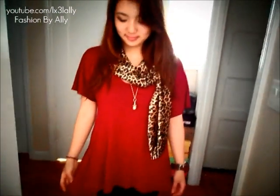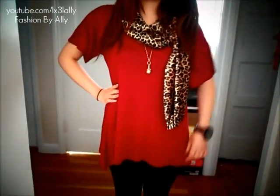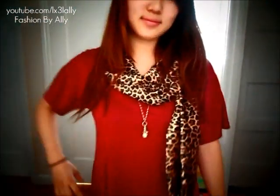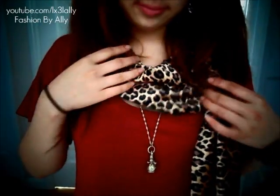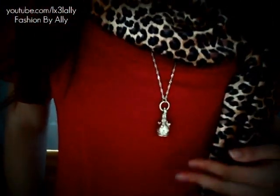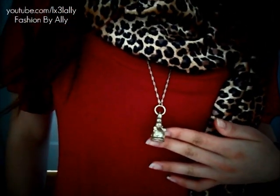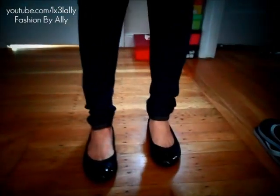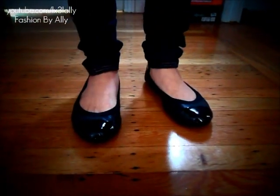For our first outfit, Kathleen is wearing the red Michigan tee from StyleMint — it's a really flowy and draped tee with an asymmetrical hemline. On top she's wearing a leopard print scarf, a really hot item for fall, draped around her neck, along with a JewelMint 'Sealed with Love' necklace. On the bottom she has dark jeggings and black ballet flats.